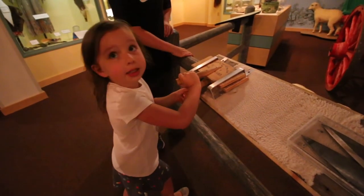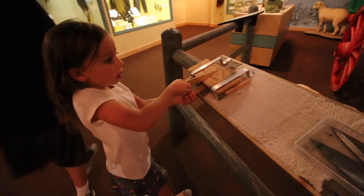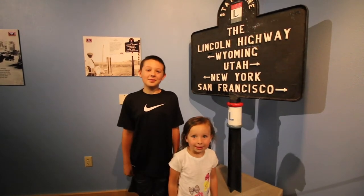Brush it like this to make the wall soft. We are going to head upstairs to see the rest of the Wyoming State Museum.